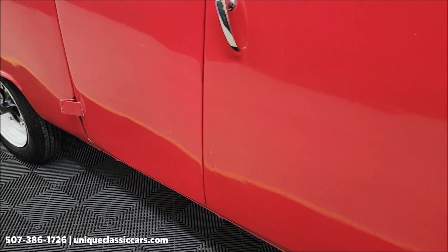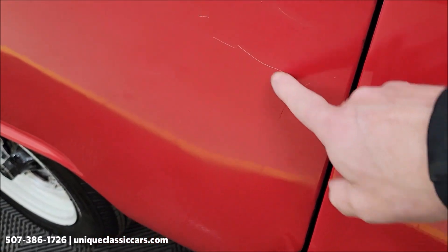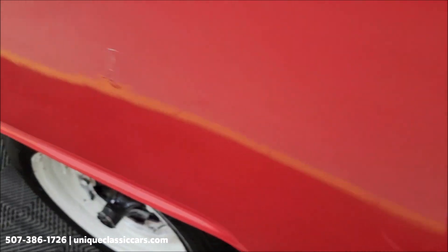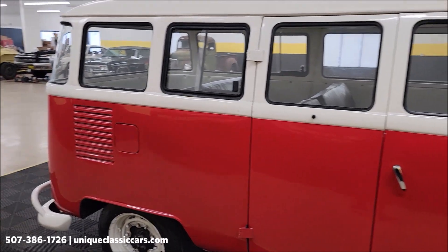As far as the finish, there are some imperfections in it. I see some light cracking in the paint — a little spot there. And there are a few on the driver's side also.